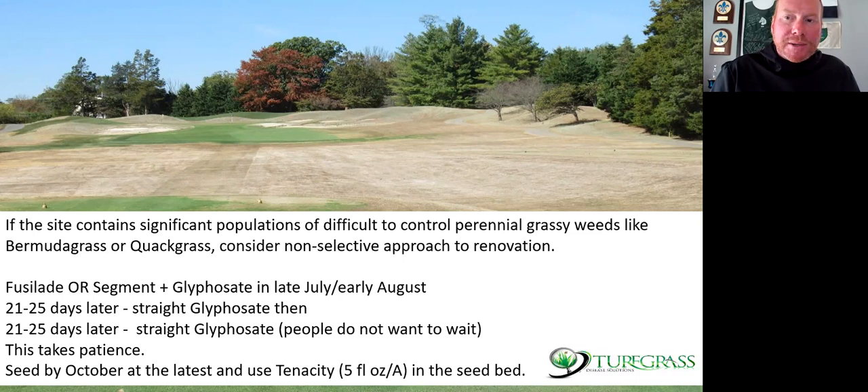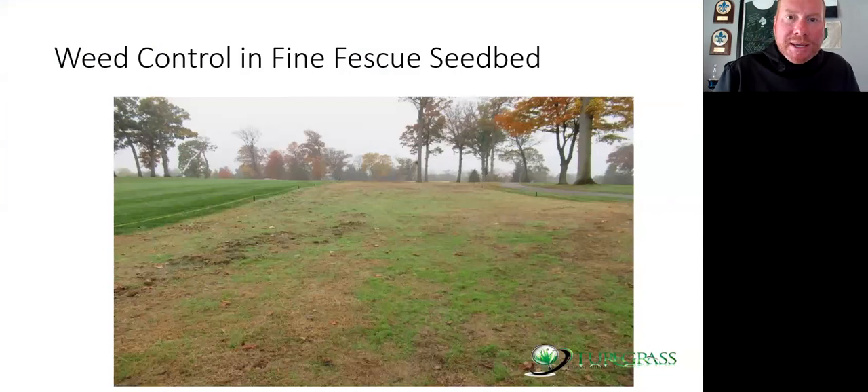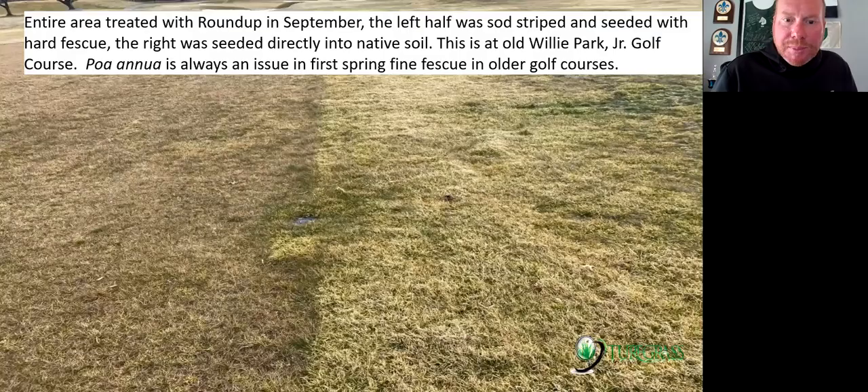Fine fescues at times can be kind of frustrating in the seeding phase — is it mature enough to handle a herbicide? Start the process and get the expectations out there. Most of the time you want to see these areas by October 1st to October 15th. Today's October 13th. Hopefully if you're establishing some this year, you have the seed in the ground — use tenacity at 5 ounces per acre at seeding and then every 21 days. Tenacity has really increased the success rate in many fine fescue seed areas, particularly controlling winter annuals, chickweed, hairy bittercress, and suppressing Poa annua.